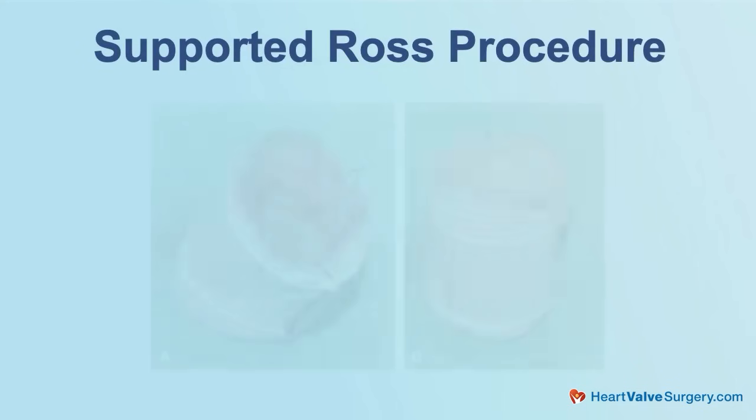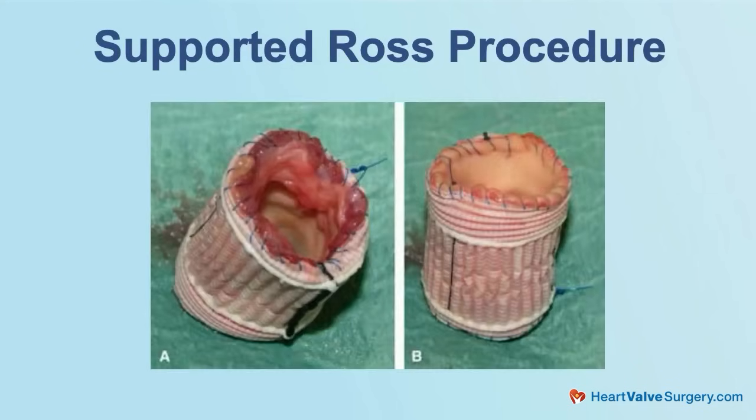The Ross procedure is mostly done for patients who have aortic stenosis — a narrowed aortic valve. In the context of aortic regurgitation, the pulmonary valve, being used to much lower pressures, has a tendency to dilate and stretch over time. So we have a technique here at Cedars called the supported Ross, where we place the pulmonary valve inside a conduit made of special medical-grade polyester that goes around the outside of the pulmonary valve, allowing it to maintain its structure in the systemic circulation with higher pressure.